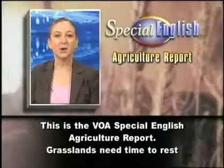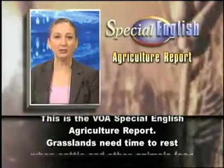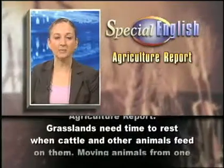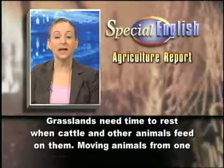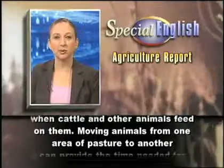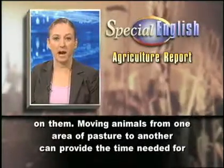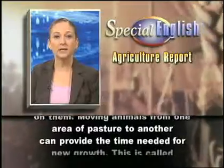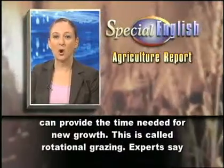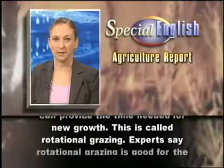This is the VOA Special English Agriculture Report. Grasslands need time to rest when cattle and other animals feed on them. Moving animals from one area of pasture to another can provide the time needed for new growth. This is called rotational grazing.